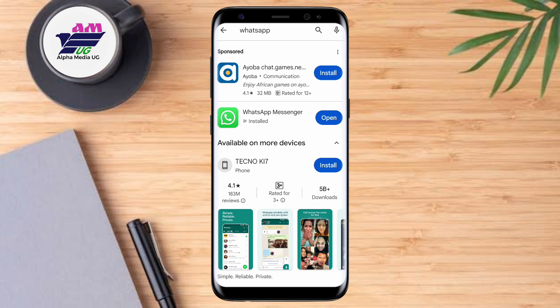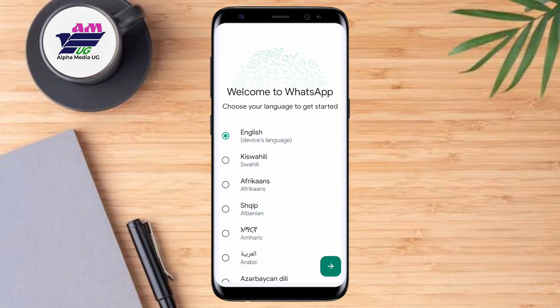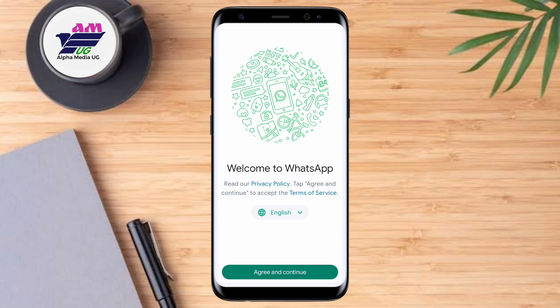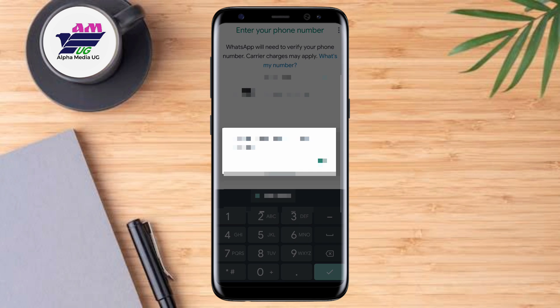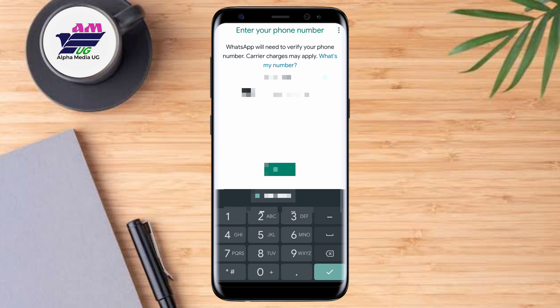On your primary device, head on to your Play Store app, search for WhatsApp Messenger, and then install it. After installing, go ahead and register with the phone number through which you're experiencing the error on the secondary device.